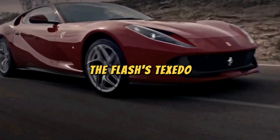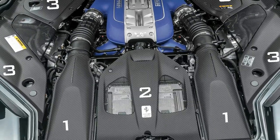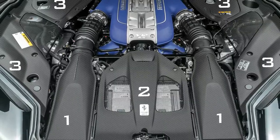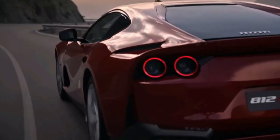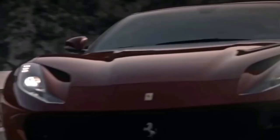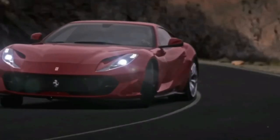Ferrari 812 Superfast: the 812 Superfast, also known as the Flash's Tuxedo, lives up to its name, offering an incredible V12 engine that propels it to supercar speeds. It's a grand tourer that marries high-performance capabilities with a comfortable and luxurious driving experience. It's so fast it once got a speeding ticket in a time trial.